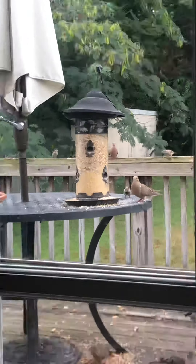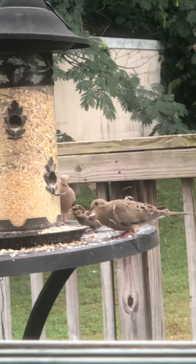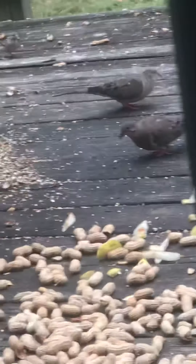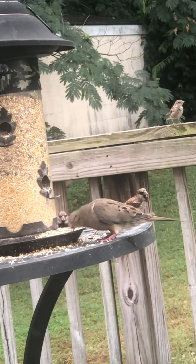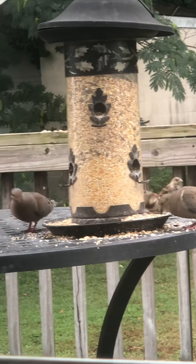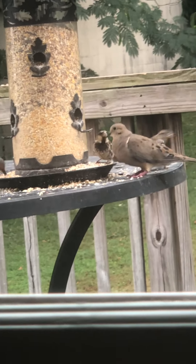I'll zoom in a little bit. So there are the morning doves — they share pretty good and then one will peck the other occasionally. And of course we have this little dish of water for them.